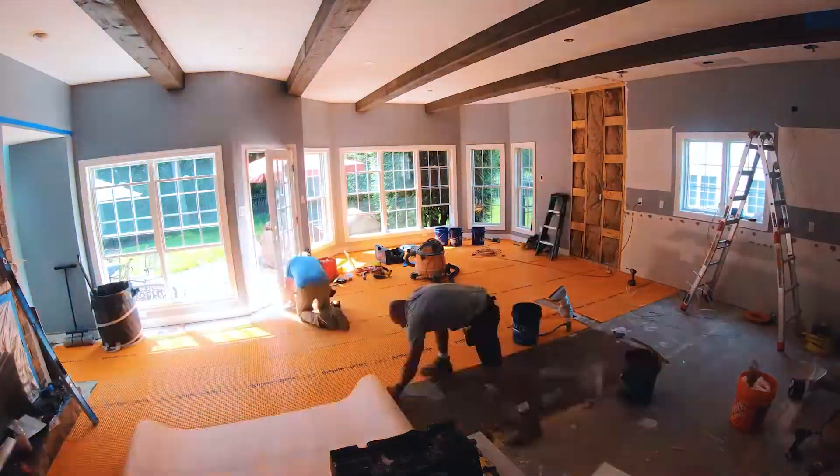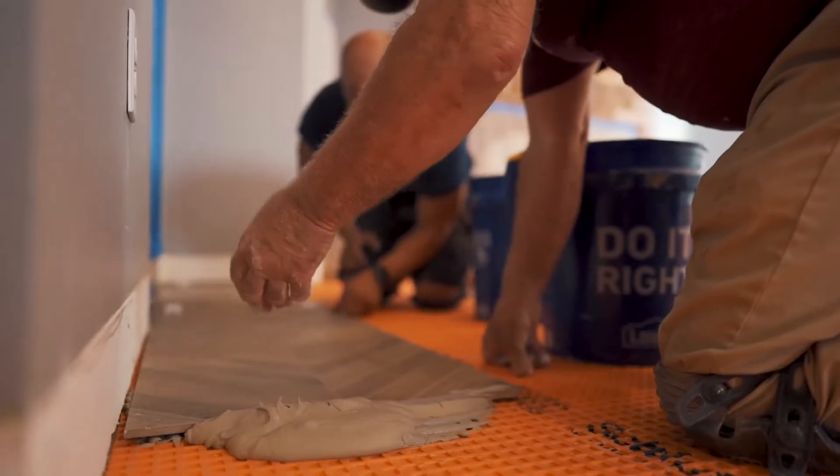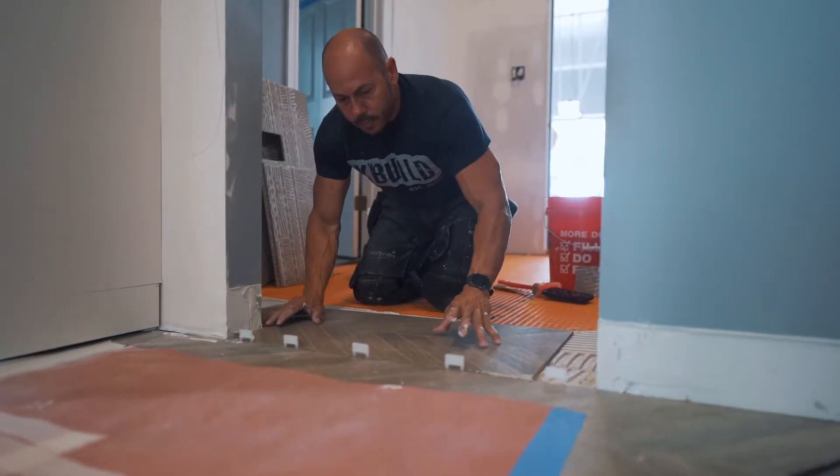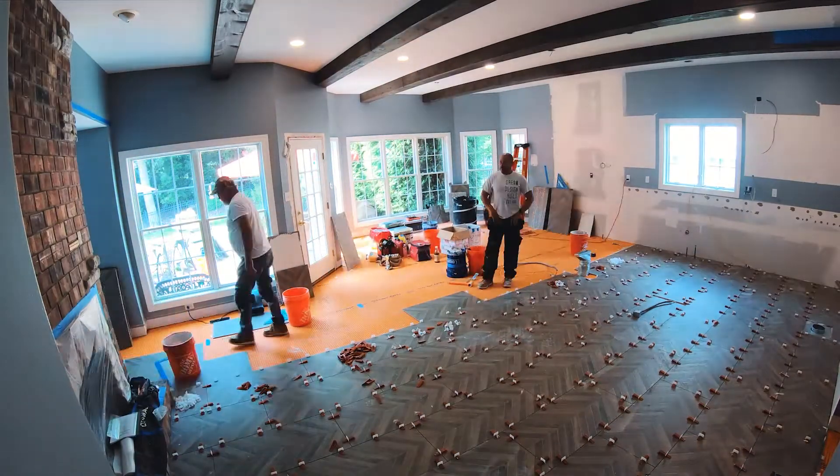Hey guys, this is Chuck. Now the demo's done, we're getting on this tile floor. We're starting out with this Schluter Ditra product — it's an underlayment that we use under our tile. So what we're laying here is an 18 by 36 inch tile that is in a wood look herringbone pattern. Once all this is laid, it's gonna really pull everything together and it's gonna be a great look.